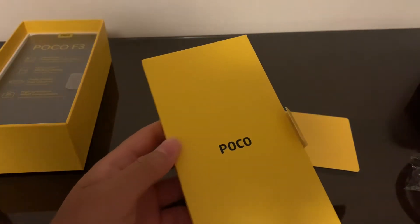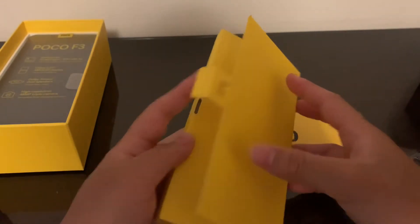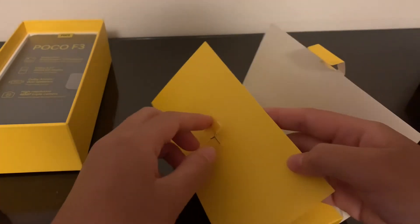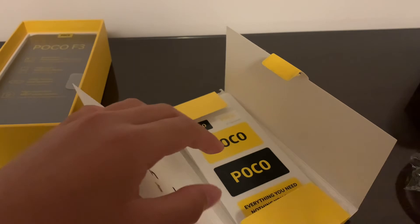I'm going to leave the phone to the side for now and open everything else in the box. Just a reminder — I'm going to charge the phone to around 80% before turning it on, just for long-term battery health.